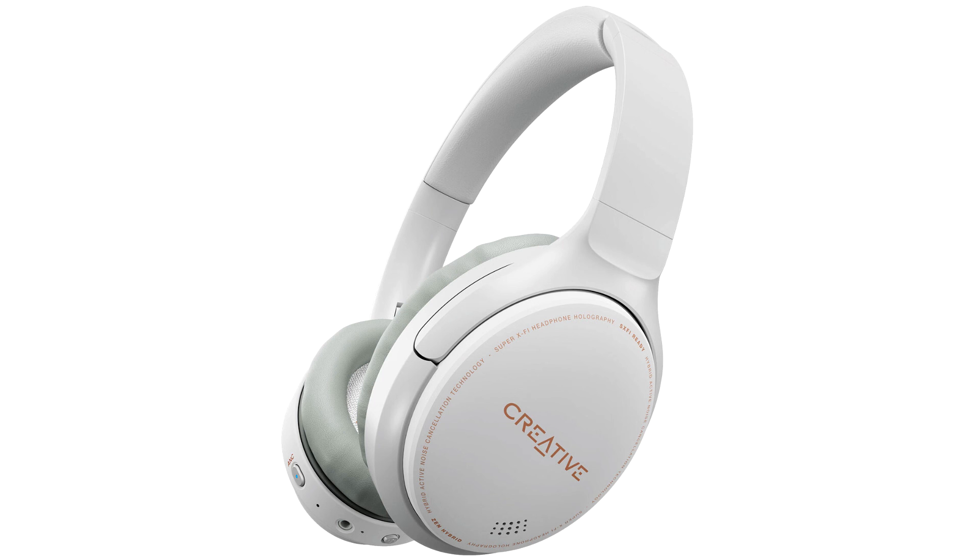Creative Zen Hybrid is priced at SGD 149.98 / US$99 and is available at the Creative Online Store.